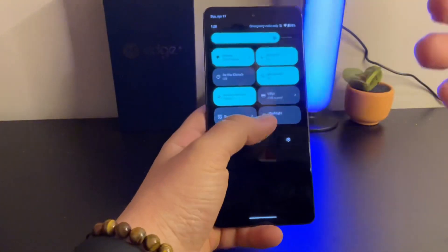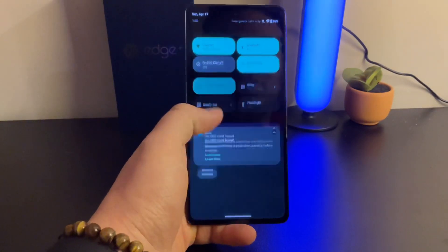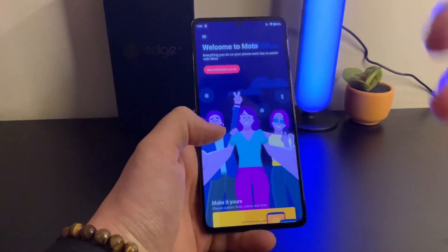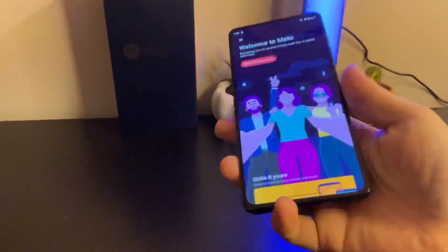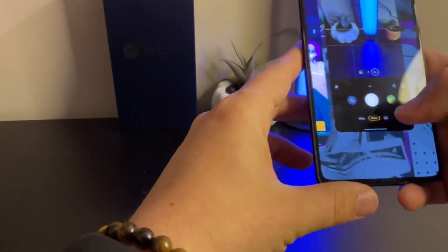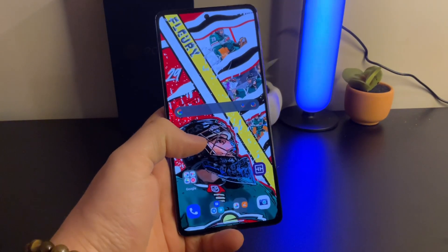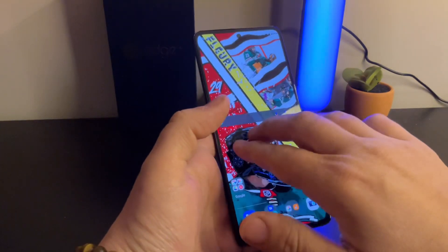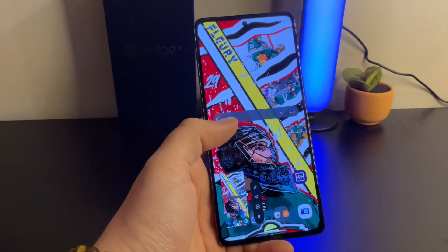It does have NFC, and it's very Pixel-like in the way it looks when scrolling through the interface — they kept it very close to stock Android with just a few Moto touches. I love all the different Moto gestures, like the chop-chop for the flashlight and the three-finger screenshot. They all work really well and very fast. The Moto gestures are features I actually use, unlike gimmicky features on other phones.